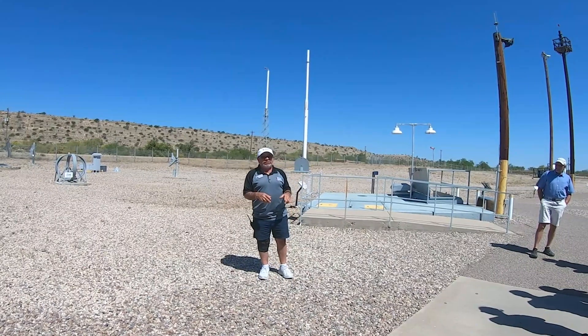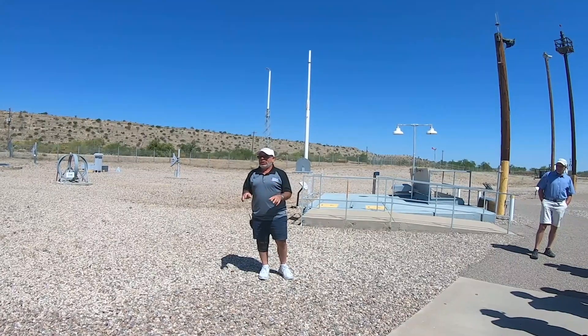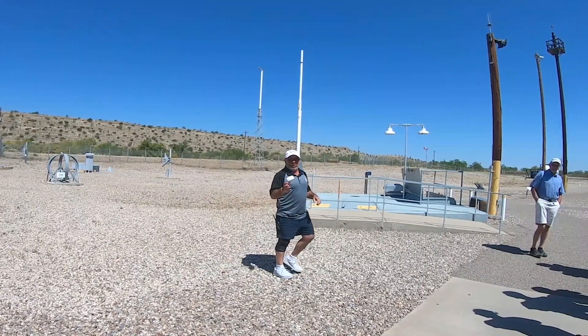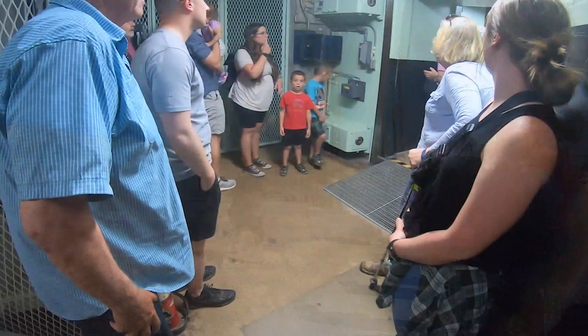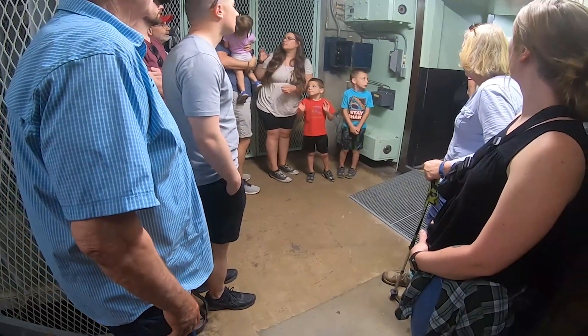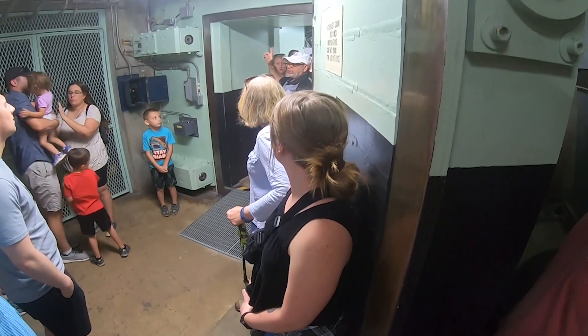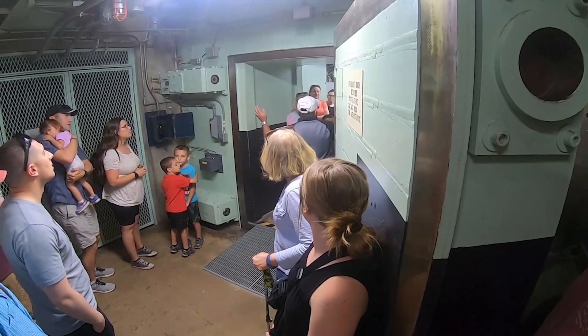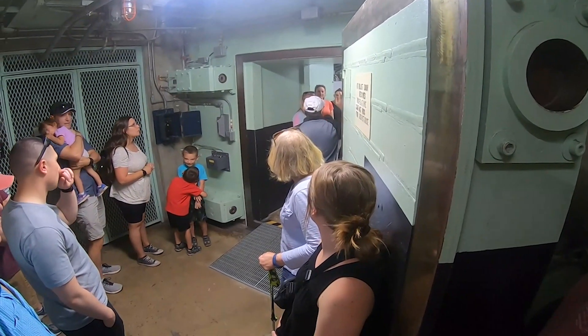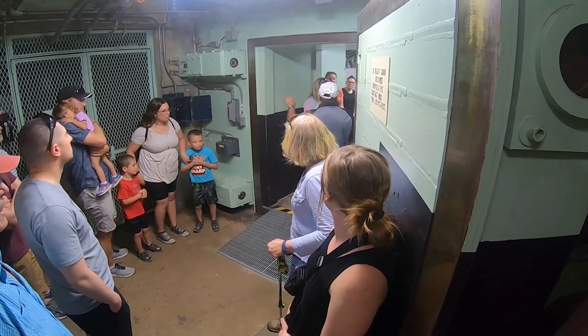We're going to head down the stairs now, so please watch your step. I need to get everybody off the stairs before we begin because they're so loud. This is where the harder part of the structure begins. There's four feet of concrete in the walls, and the floors and ceilings are five feet thick — about 30 feet of concrete just to hold up the blast door.